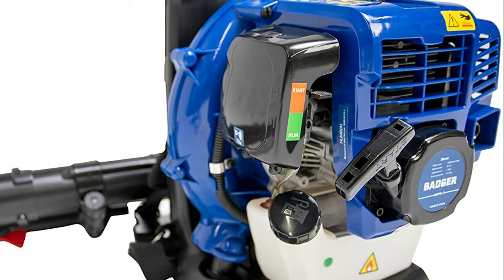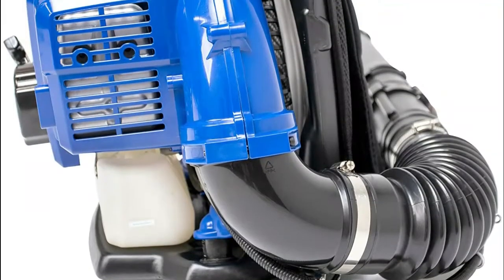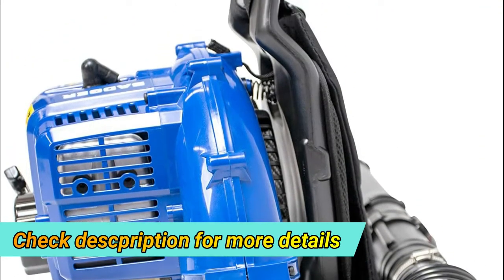The unit delivers more than enough power to handle all of your yard care needs. The 43cc two-cycle gas engine is powerful, with high-performance air volume and air speed up to 550 CFM and 190 MPH.